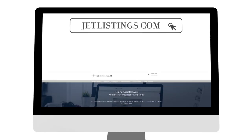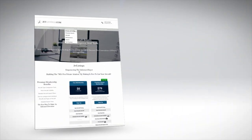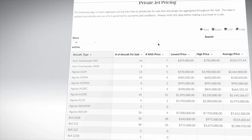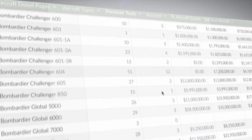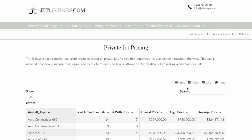Jet Listings is designed to enable its members to better understand the aircraft market by looking at the data themselves. Whether you're an aircraft owner or a pilot who needs to keep informed on the industry, Jet Listings enables you to quickly see detailed information about the aircraft market.